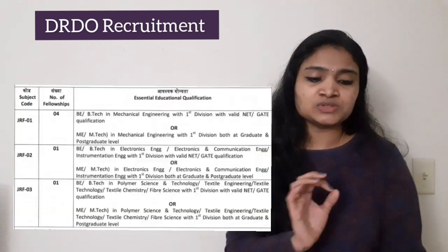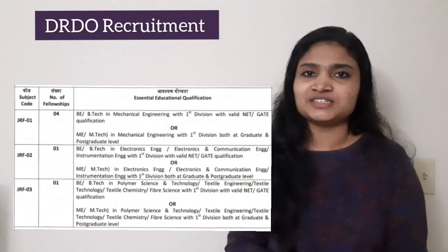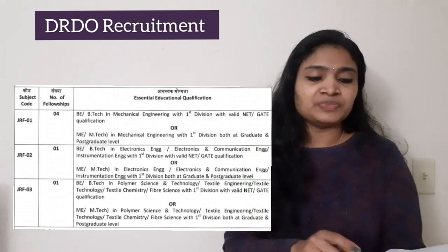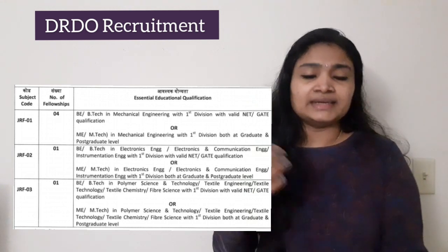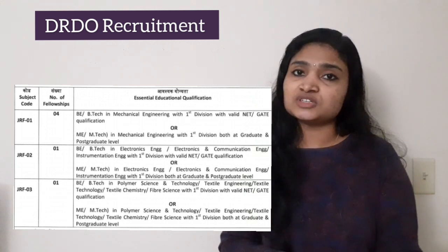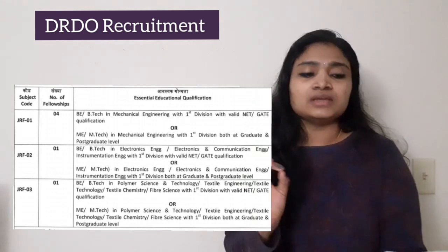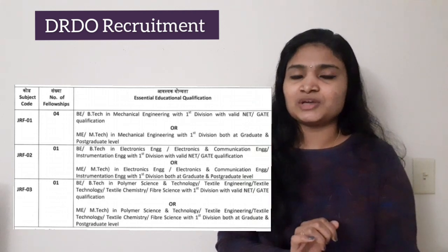The post is for Junior Research Fellow or JRF. Final year students are not eligible, so if you are a final year student you can skip this video. There are three branches for which they are recruiting: Mechanical with four vacancies, Electronics/Electronics and Communication/Electronics and Instrumentation with one vacancy, and Polymer Science/Textiles Engineering/Fiber Science with one vacancy.